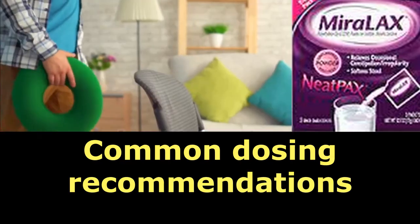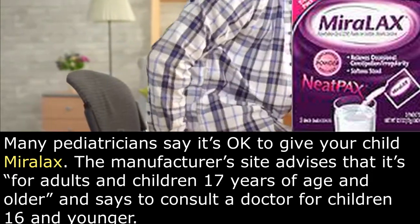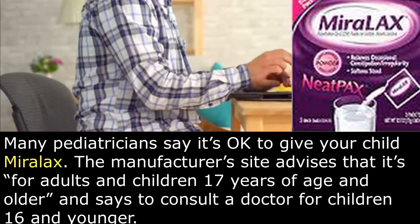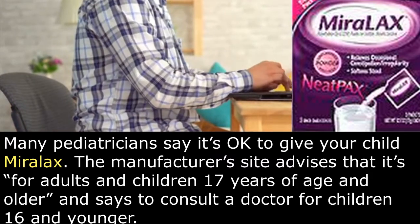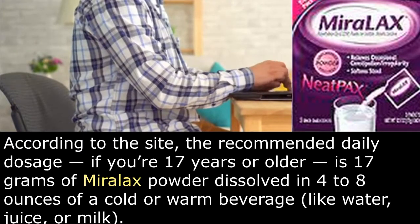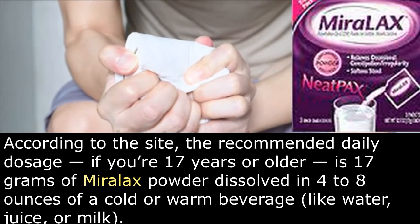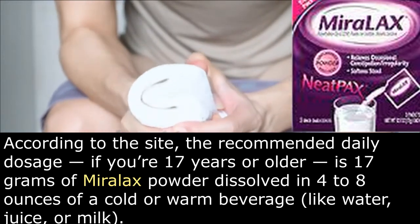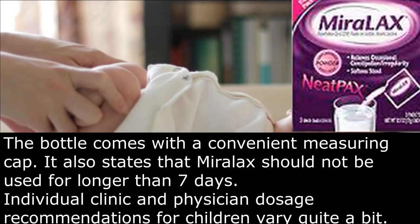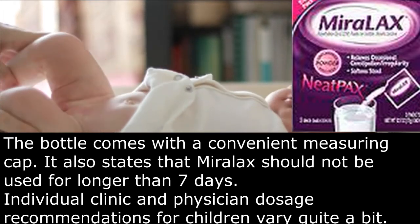Common dosing recommendations. Many pediatricians say it's okay to give your child MiraLax. The manufacturer's site advises that it's for adults and children 17 years of age and older, and says to consult a doctor for children 16 and younger. The recommended daily dosage, if you're 17 years or older, is 17 grams of MiraLax powder dissolved in 4 to 8 ounces of a cold or warm beverage like water, juice, or milk. The bottle comes with a convenient measuring cap. It also states that MiraLax should not be used for longer than seven days.